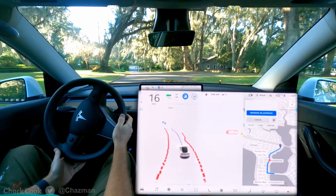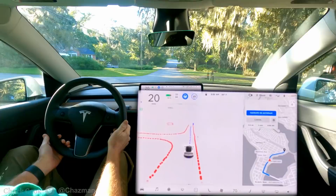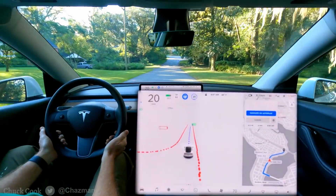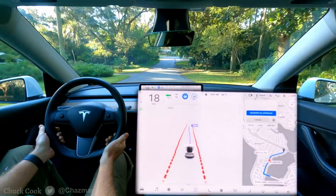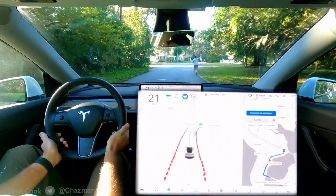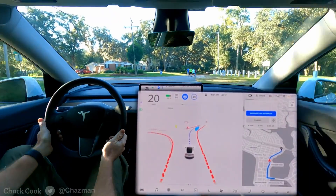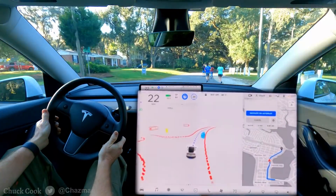We've got a large group of pedestrians up ahead on the right side. The speed is currently set to 25. It really needs to bias and go well around them. It did good on that one — recorrected, slowed down, didn't go too fast.